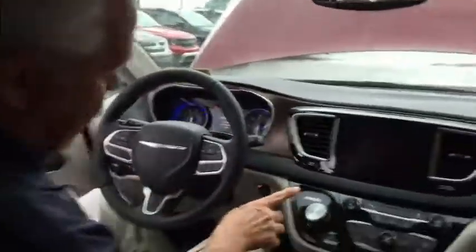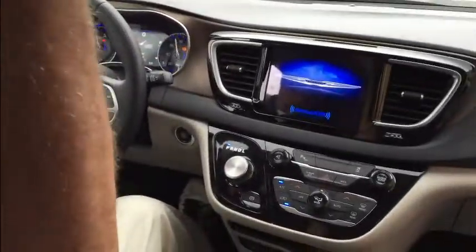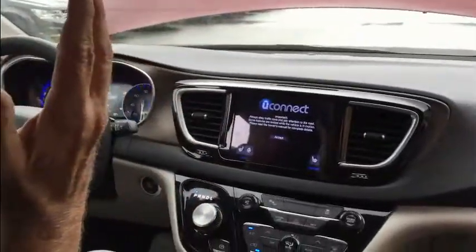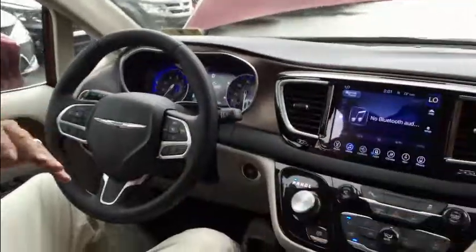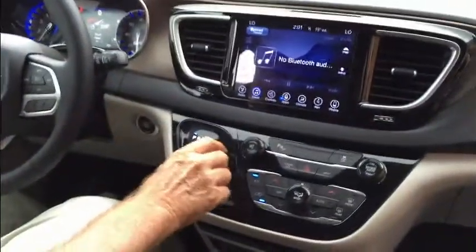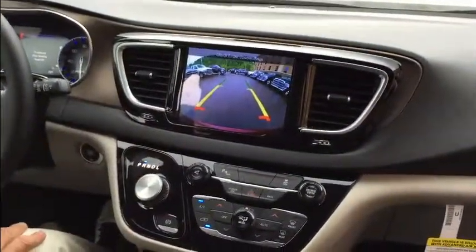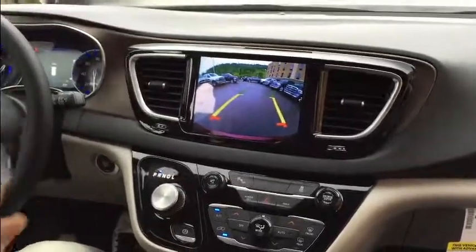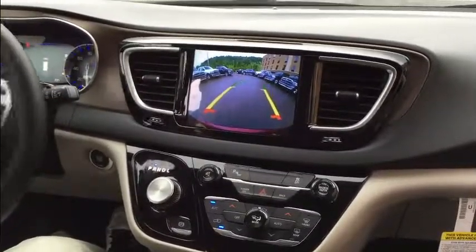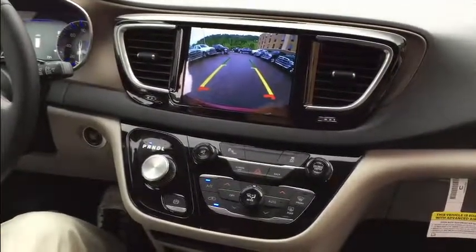Stepping into the spacious cabin, it does have push-button start, and as you can tell it has active noise cancellation — just hear how quiet this vehicle is, even with a couple of windows open and one of the sliding doors open. With the nine-speed automatic transmission you get the electronic rotary dial shifter. It also has a backup camera, and as you turn the wheel the grid lines turn with you to show you what path you're on.